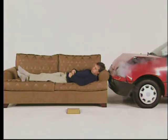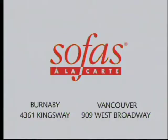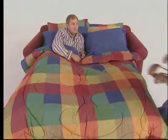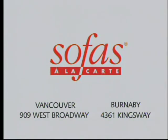Relax. It's well built. Sofas a la carte. 4361 Kingsway, 909 West Broadway. Sofas a la carte custom manufactures sofa beds for the small house, for the full house, for the dog house. Sofas a la carte. 909 West Broadway, 4361 Kingsway.